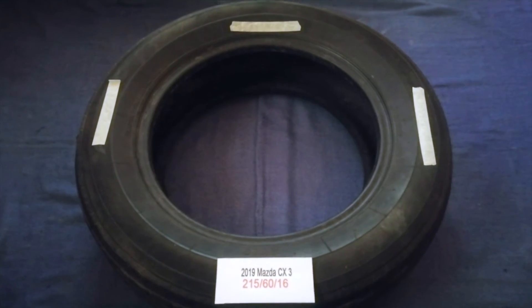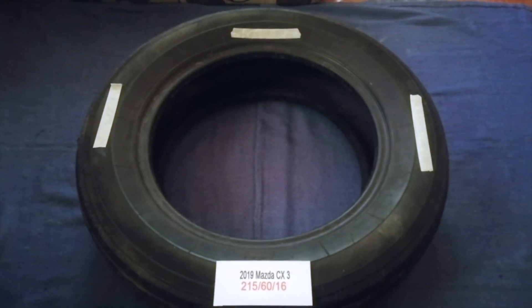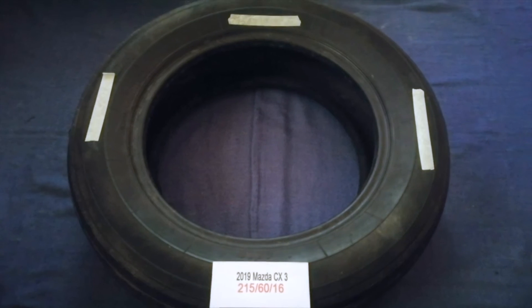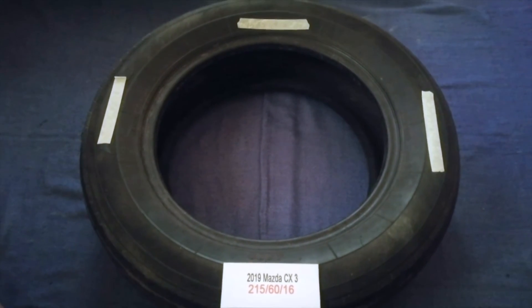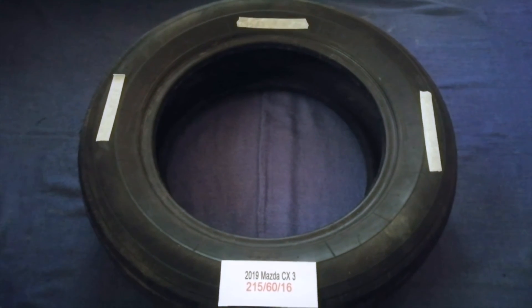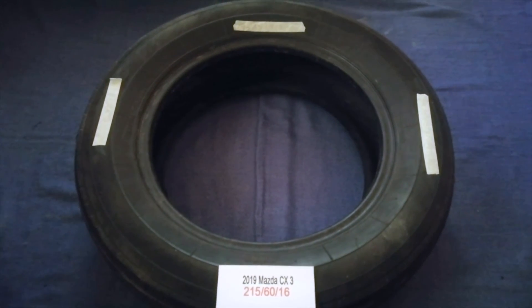So once again, the tire size for your 2019 Mazda CX-3 is 215-60-16. If you know a cheaper place to buy tires for your car, make sure to leave a comment and let the rest of us know. Don't forget to check the video description for the most recent price. Thank you for watching — please like and subscribe.